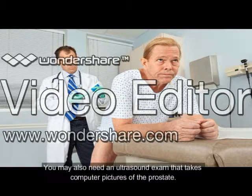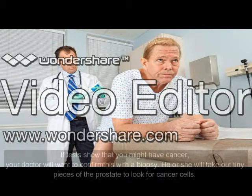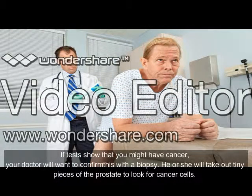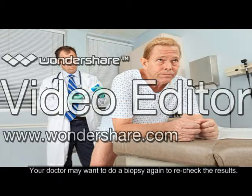You may also need an ultrasound exam that takes computer pictures of the prostate. If tests show that you might have cancer, your doctor will want to confirm this with a biopsy. He or she will take out tiny pieces of the prostate to look for cancer cells. Your doctor may want to do a biopsy again to recheck the results.